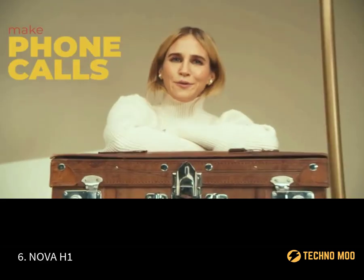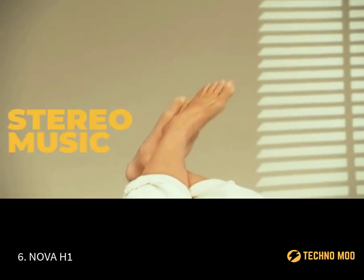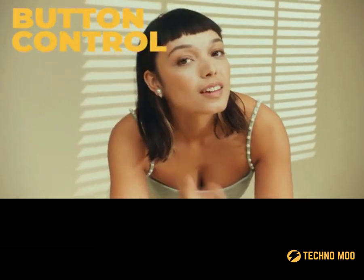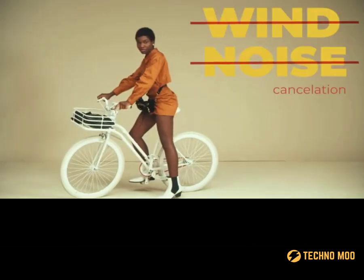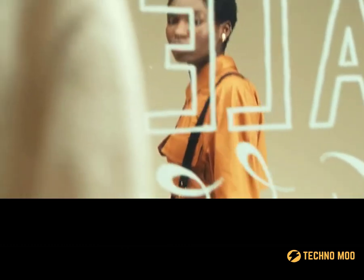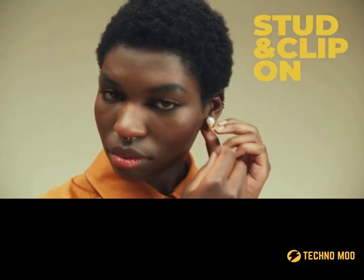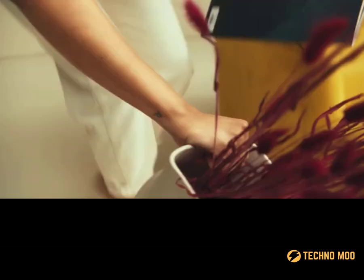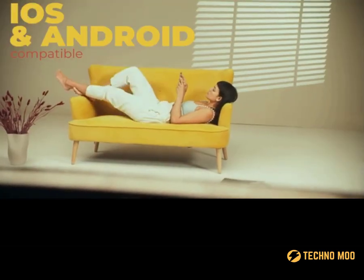Nova H1. Are you one of those people who loves listening to music and staying in touch, so you never take your headphones out of your ears at all? In 2021, it's time to move away from the bulky, awkward, and not-so-cute headsets. Now, headphones are indeed an attractive accessory. Take a look at the Model H1 from the German company Nova. Its developers argued that a lot of people wear earrings on a regular basis, so why not make them more technological?